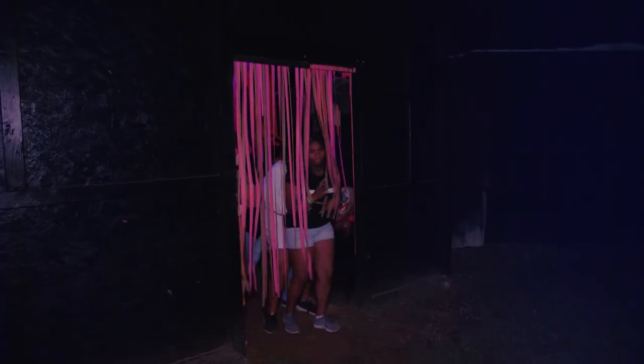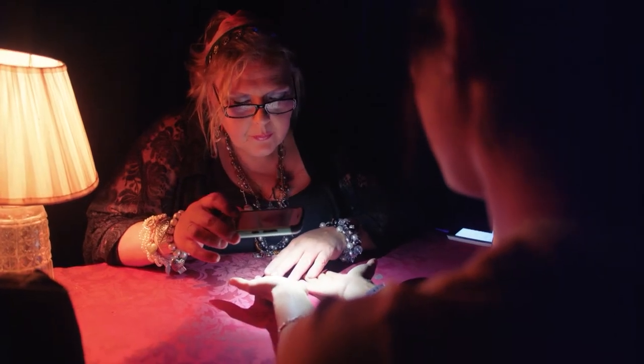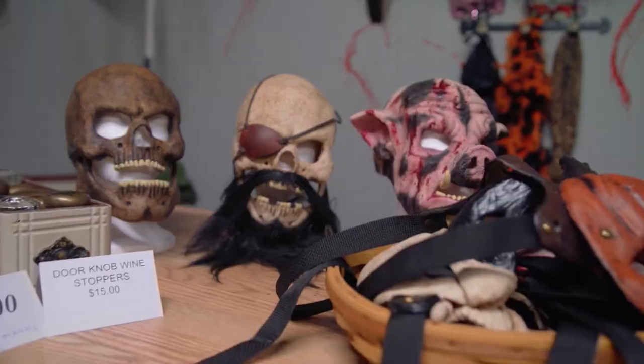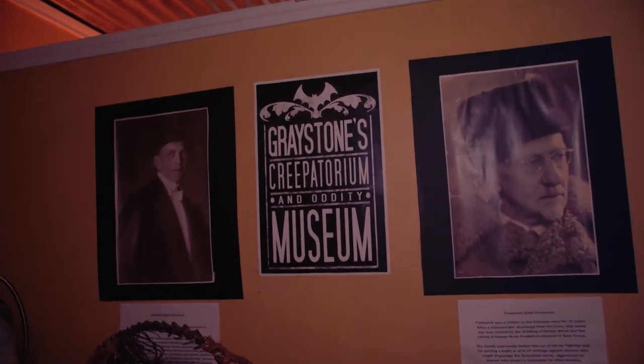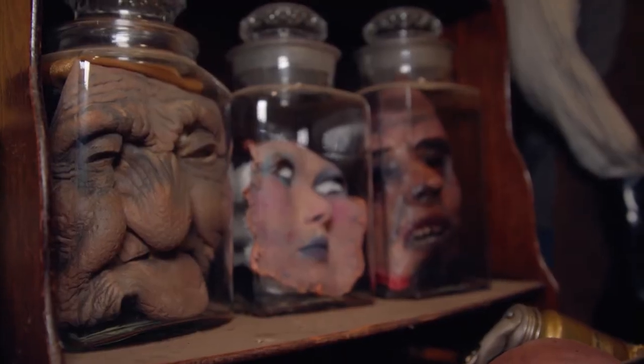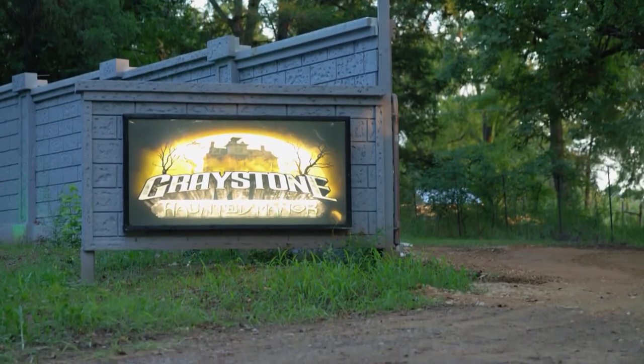Just because the hauntings were done didn't mean the fun had to end. Greystone Haunted Manor is also home to an outdoor movie theater, Boneyard Bistro — looks yummy, y'all — with magic shows, gift shops, and the Museum of Oddities. There's so much to see and do at Greystone Haunted Manor. So if you're looking for a good scare, make your way over to Longview.